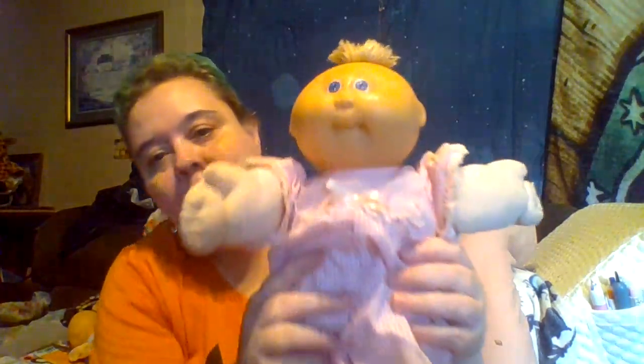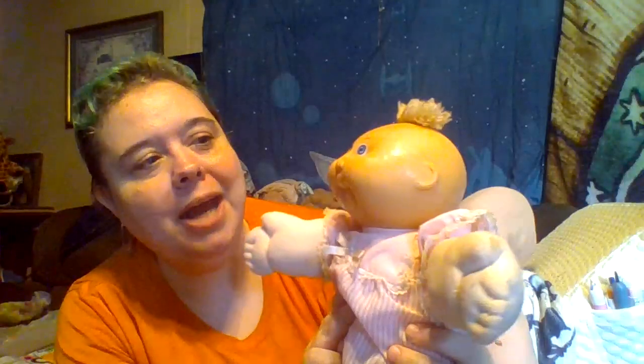I gave her a star on her face when I was a kid because I was watching the cartoon Gem and decided to give her a little beauty mark. Her face still has a little scum on it from over the years, but I washed them in the washer yesterday. You can dry your Cabbage Patch Kids in the dryer on low.